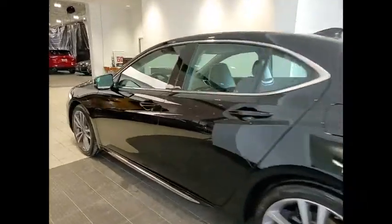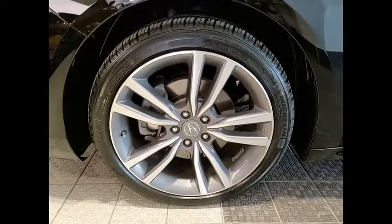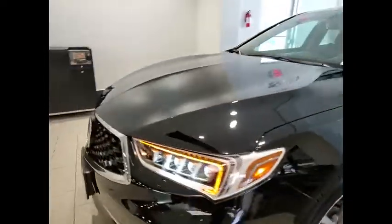Here are some of this vehicle's great options: tire pressure monitor, blind spot monitor, heated mirrors, electronic stability control, all-wheel drive, alloy wheels.